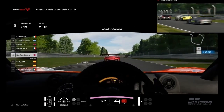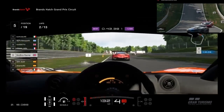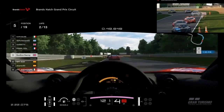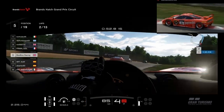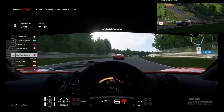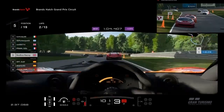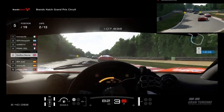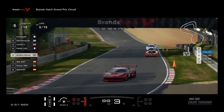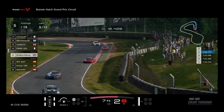We have settled into the race really well and we are starting to create a gap behind us. We've skipped to the start of lap 5, where we're holding on really well to the leading group. We've also got the Subaru behind us who's managed to close up.